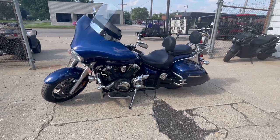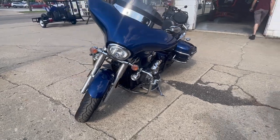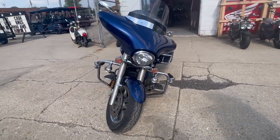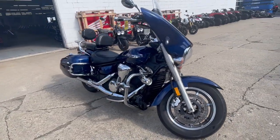Hey guys, ApprovalPowerSports.com here. Check this out. Nice 2013 Yamaha V-Star 1300 Tour for sale in that sharp Indigo paint. Tons of chrome, nice clean senior citizen owned.